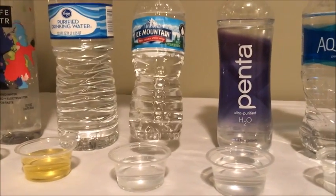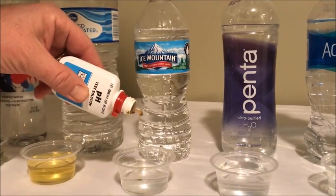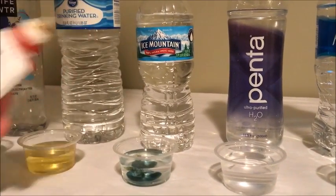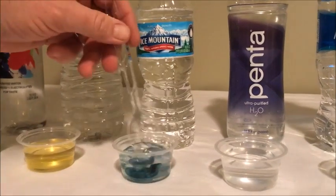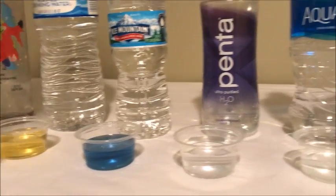Next we have Ice Mountain natural spring water. Nice deep blue color there. Very alkaline.